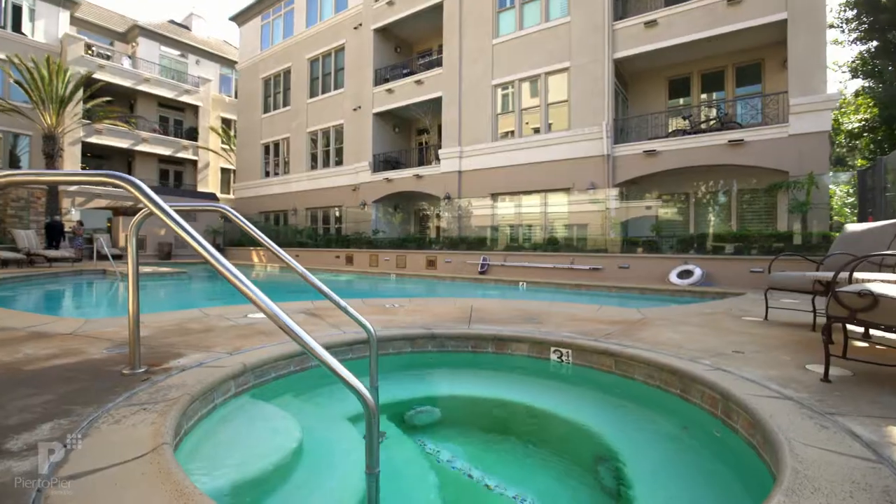Another unique feature of the Chatelaine is they have their own private pool. For a blueprint of an urban master plan community, no one has to look any further than Playa Vista. What they did here, they really, really nailed it.